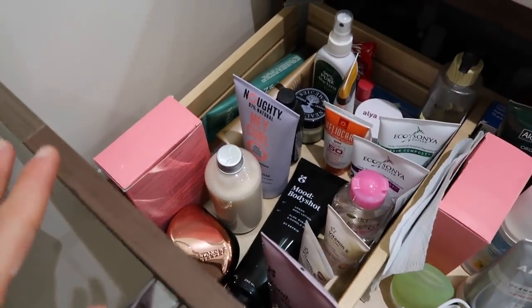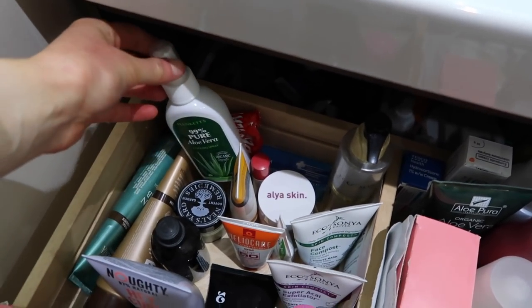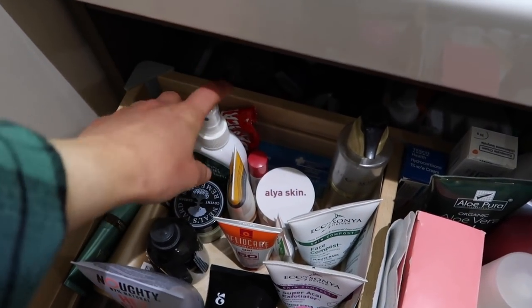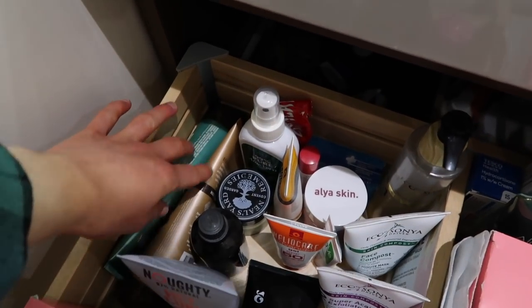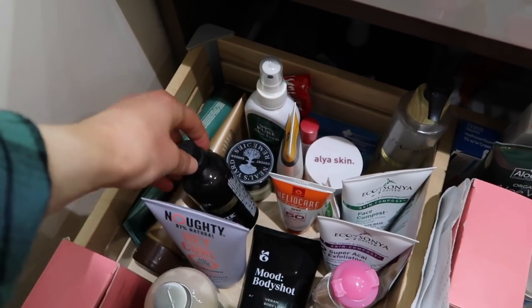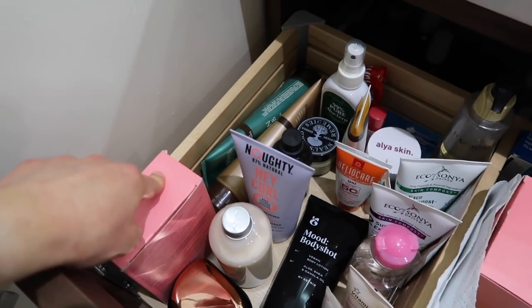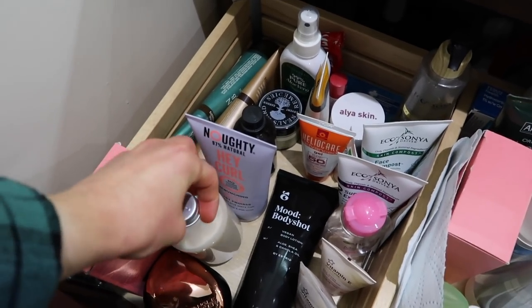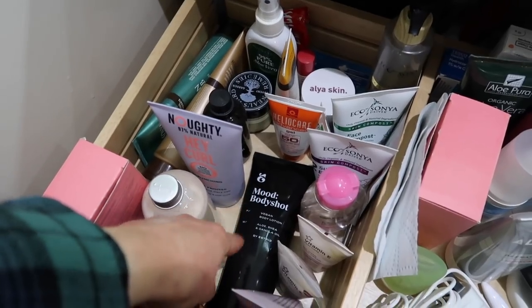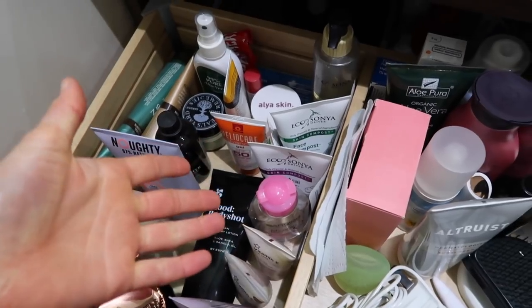It's kind of in sections — the back section is for first aid stuff: Deep Heat, aloe vera gel. I have my tanning stuff, tanning water, and at the front is my hair lightening cream, actual hair washing stuff, and shaving cream. Down here is all skin stuff — I didn't realize I had so much.